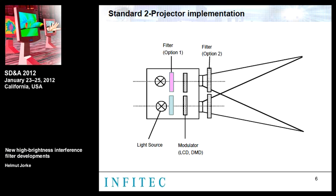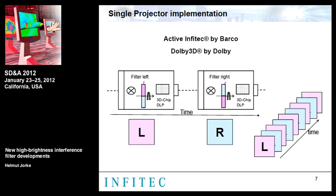For ease of application, there is also a single projector solution where images are displayed in a time-sequential way. As long as frequencies are above 100 Hz, this technology is applicable. Synchronization is performed by a rotating filter wheel with two complementary filters mounted in the light path between the lamp and the imager. This technology is known in the market as Active Infitec from Barco, and also as the Dolby 3D system in cinema.